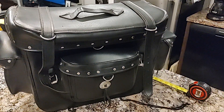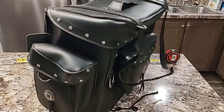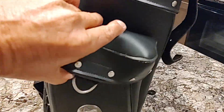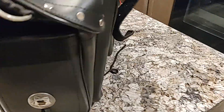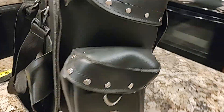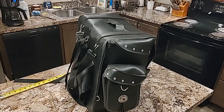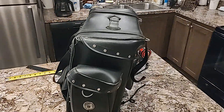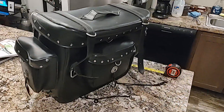Again, this is luggage or a saddle bag that attaches to the sissy bar. It's located in Fort Pierce in the community Sand Hill Shores at US 1 and Edwards.